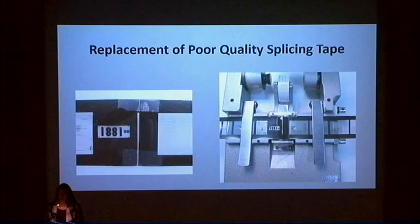Heat splices do break over time and tape splices discolor and fail. These are repaired in conservation as needed using clear archival pressure-sensitive splicing tape that passes the PAT test. A splicer tool is used to align the film and the tape is applied vertically to each side of the film and cut by the blades of the splicer, so as to be as close to the film edges as possible without nicking the film. This is an example of a poor quality tape splice on the left and replacement with archival splicing tape on the right.